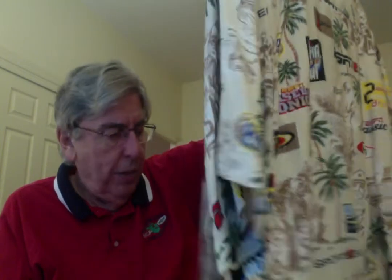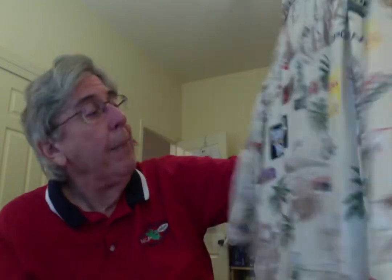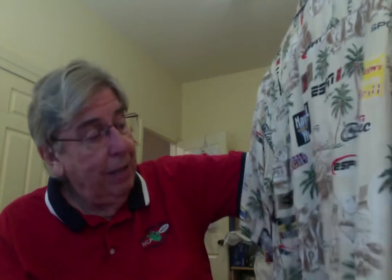This shirt was $2 — it's an ESPN shirt from the Sports Network, with all kinds of ESPN icons. There's SportsCenter, Sunday Night Football, National Hockey Night, some baseball stuff, all these little symbols of the different ESPN shows and programs. It's got palm trees in the background to give it that Hawaiian look. The size is all faded out, so it's vintage — probably the 90s.